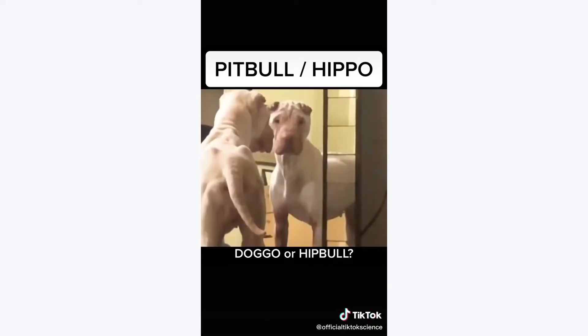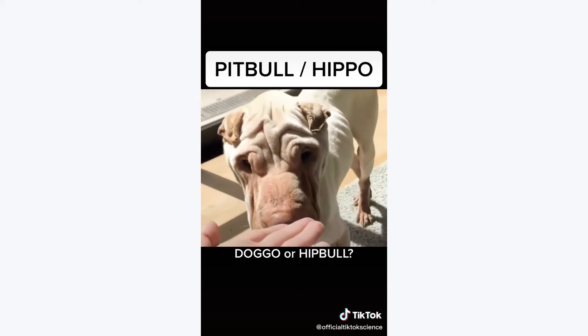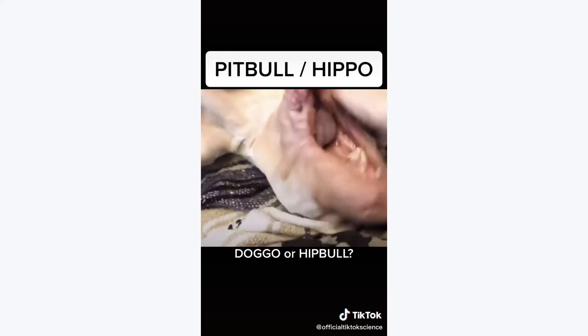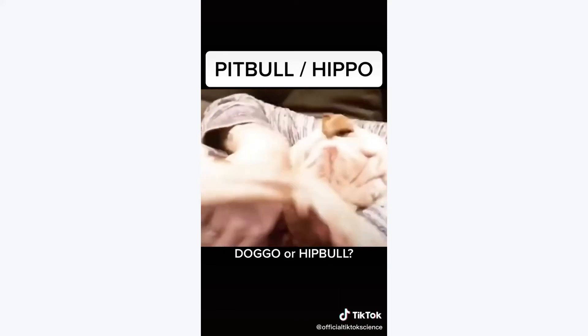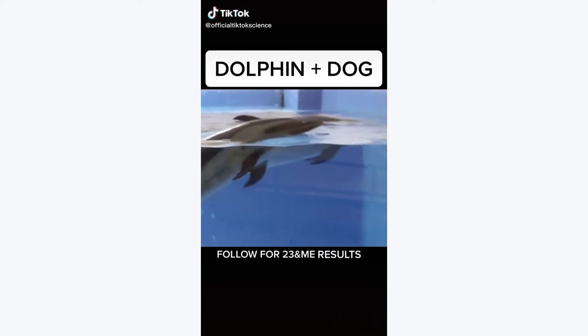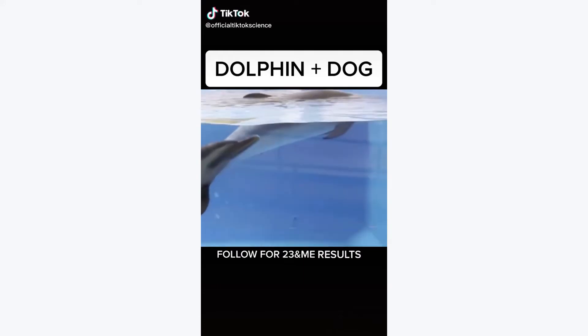We only made one of them and so we're keeping him as our own pet. His name is Wrinkles. Follow my channel to see more amazing animal creations.